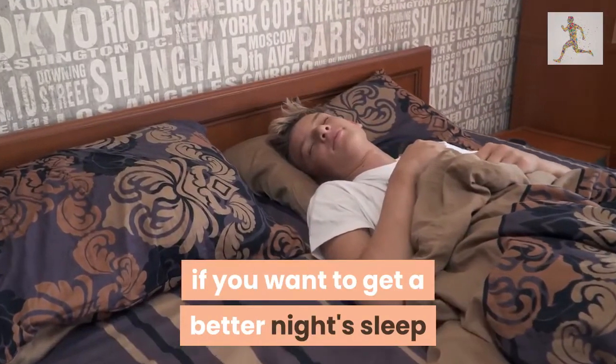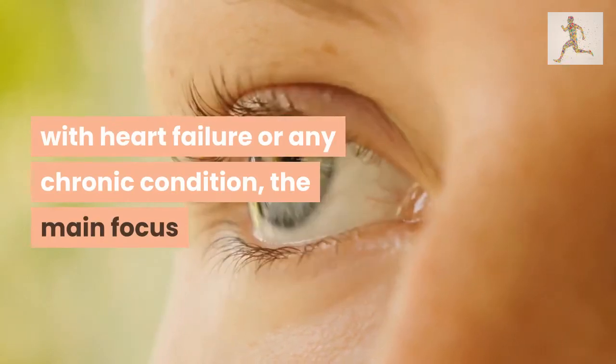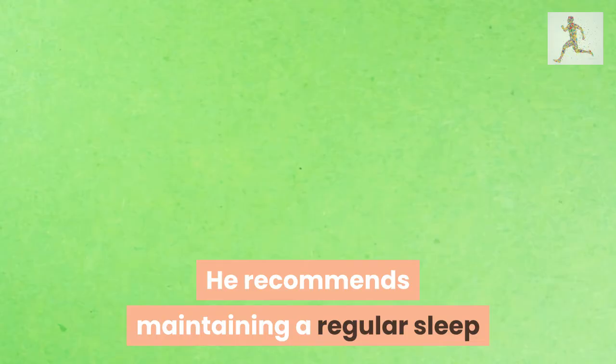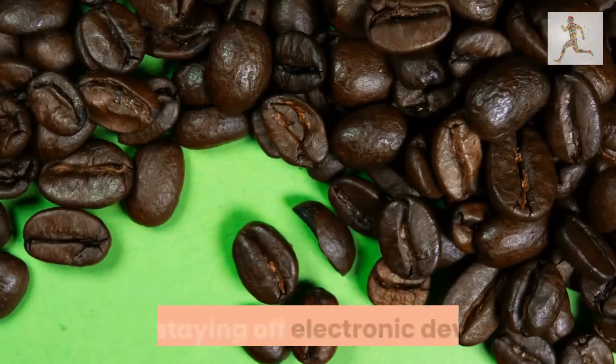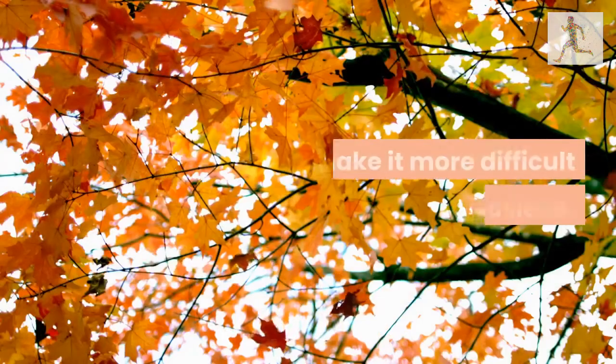Regardless of sleep position, if you want to get a better night's sleep with heart failure or any chronic condition, the main focus should be on good sleep hygiene, says Kajet. He recommends maintaining a regular sleep and wake time, avoiding alcohol and caffeine before bedtime — both of which can disrupt sleep — and staying off electronic devices several hours prior to sleep, which can make it more difficult to fall asleep.